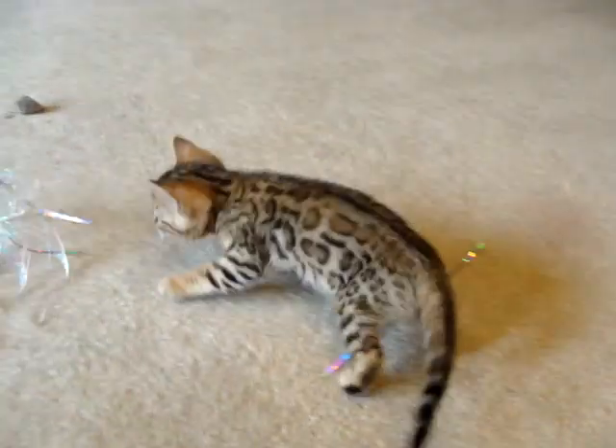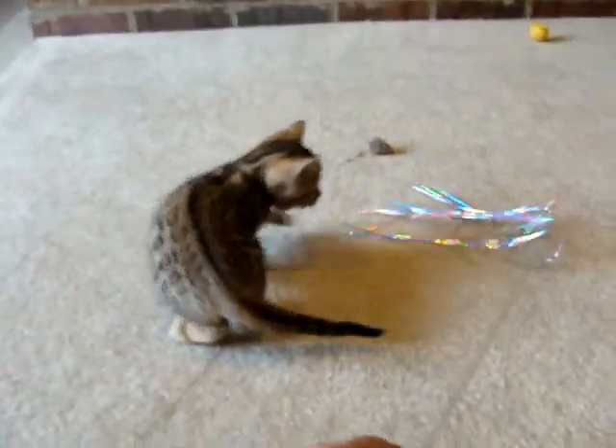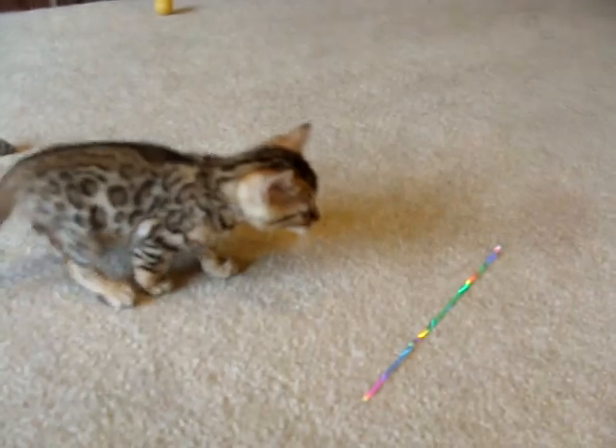So this is female two. There were two females and three males in the litter. I'll be bringing the boys out here shortly. We really like the horizontal pattern flow on this girl, as well as the nice, large, open rosettes.